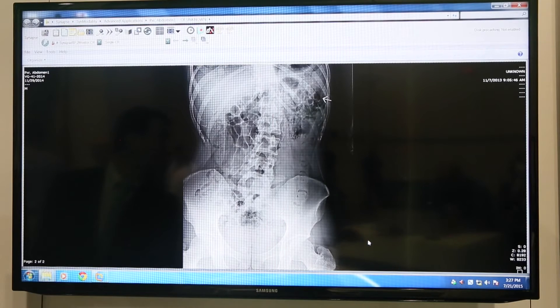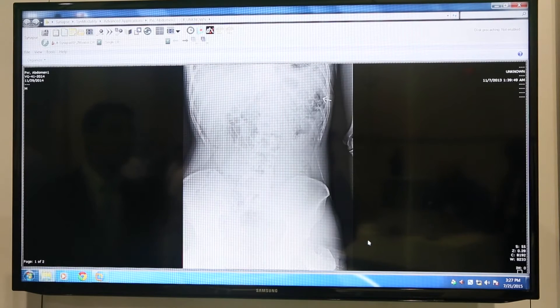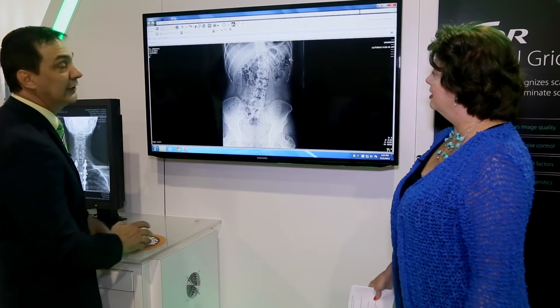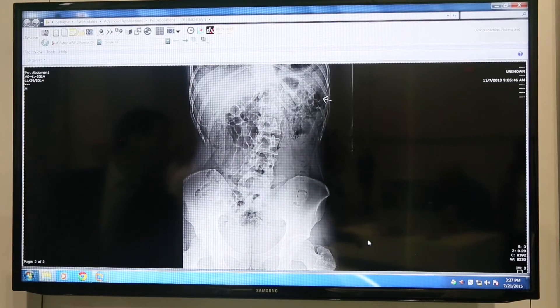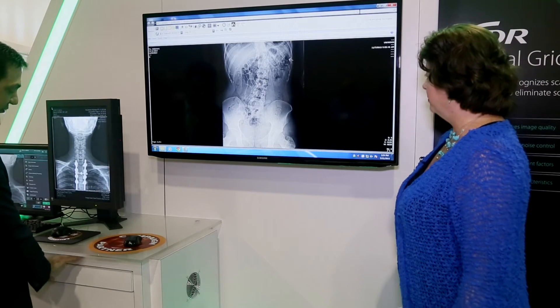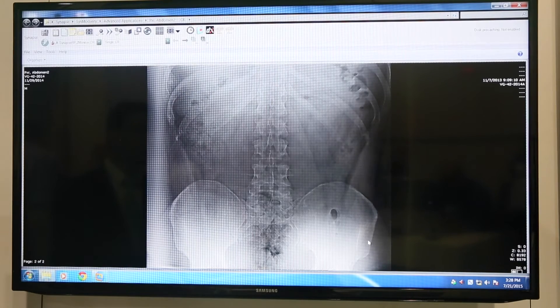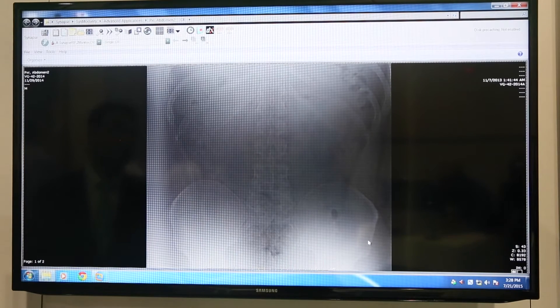I'll show you a couple of examples. This particular example is with Virtual Grid on, but this image was actually acquired without a grid. When I click the image, you can see what it originally looked like when acquired without a grid — and that is what it looks like after we apply our processing software. Dramatic difference in image quality, making it much more diagnostic and preventing retakes. Here's a more dramatic example with a bariatric patient. This is what the image looked like when it was acquired — it's virtually non-diagnostic. This patient would have had to be re-exposed had it not been for Virtual Grid software.